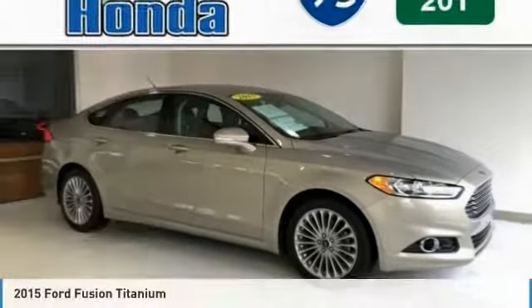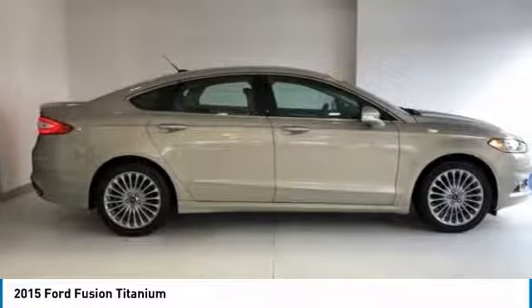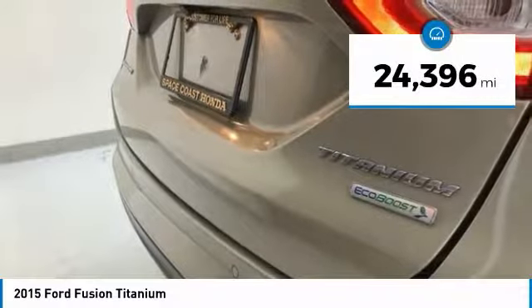Drop by and take a look at the 2015 Fusion. You can have both impressive power and great economy in a Fusion, and it is priced below $20,000. This vehicle has less than 25,000 miles.